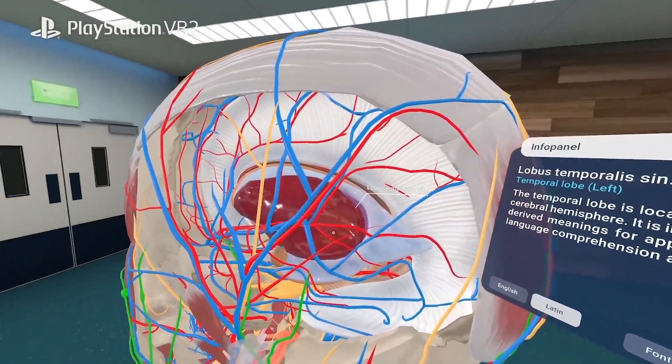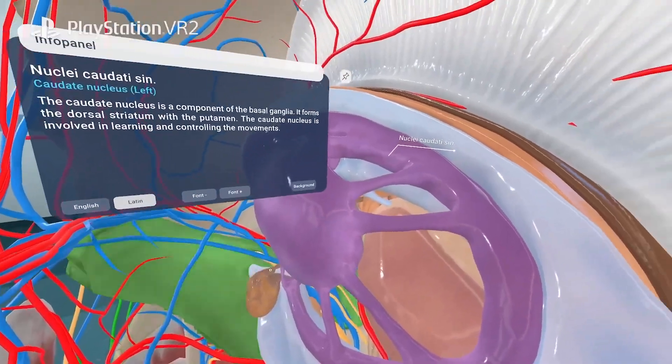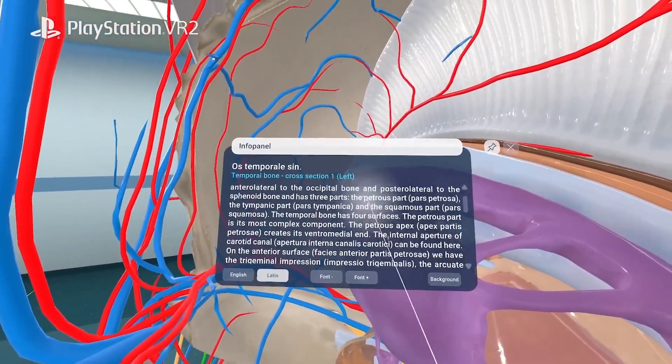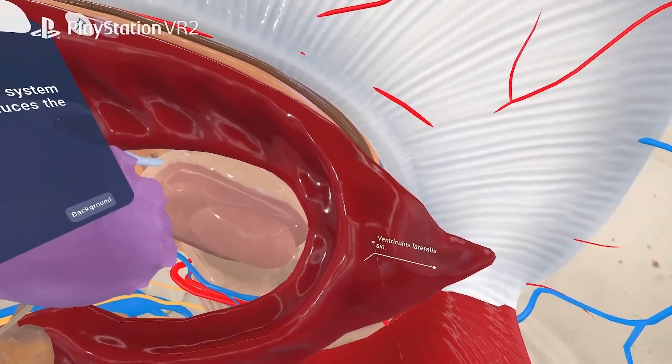Look deep into the human anatomy to reveal the smallest details with Ant Mode. The user virtually shrinks in size and travels through the anatomy, revealing the slightest details.